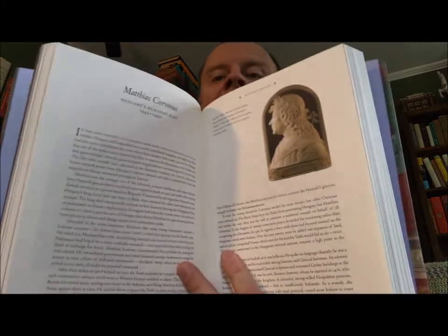And finally we have 'Renaissance People: Lives That Shaped the Modern Age' by Robert C. Davis and Beth Lynn Smith, published by the J. Paul Getty Museum, Los Angeles, 2011. Here you see a picture — a painting of Erasmus — and Brunelleschi. These are all different characters from the Renaissance. We have Tornaboni, Corvinus — isn't that beautiful, I've always loved that — something as simple as that.